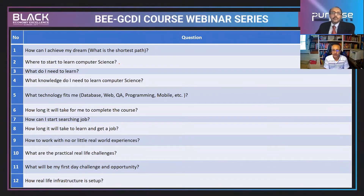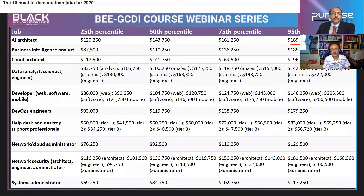I'll cover how to start searching for a job, how long it will take to learn and get a job, how to work with no or little real-world experience, what practical real-life challenges exist, what your first-day challenges and opportunities at work will look like, and how real-life infrastructure is set up.